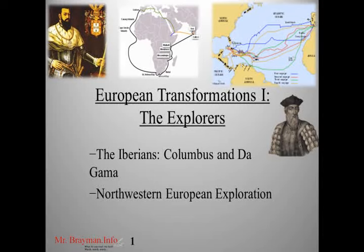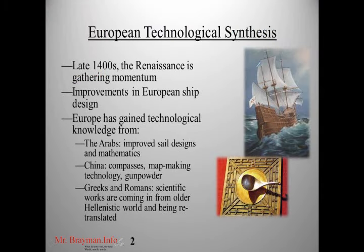This lesson is entitled European Transformations I, and we're going to focus on the explorers, particularly the Iberian explorers — Columbus and da Gama — and also a bit of northwestern European exploration. One of the big changes that enabled the Iberians, particularly Spain and Portugal, to explore and expand European power into the Atlantic, across the Americas, south into Africa, around Africa, and into the Indian Ocean, was this European technological synthesis.